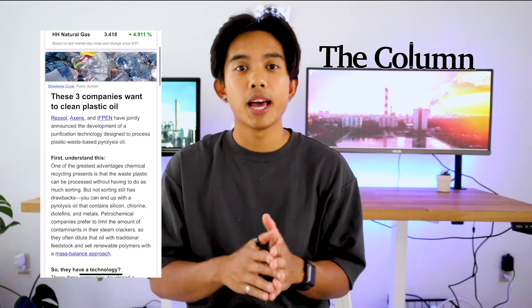I remember back in undergrad, during an interview with an oil and gas company, I was asked how do you stay up to date on industry news — and I didn't have a great answer. The truth is the chemical engineering industry is constantly changing. So if you want updates on the latest industry trends, new companies, and new projects starting up, I highly suggest you sign up for the Column newsletter. It's completely free, and I'll leave a link in the description.